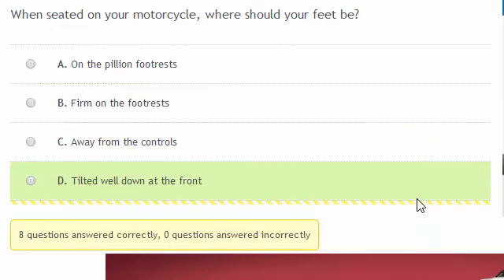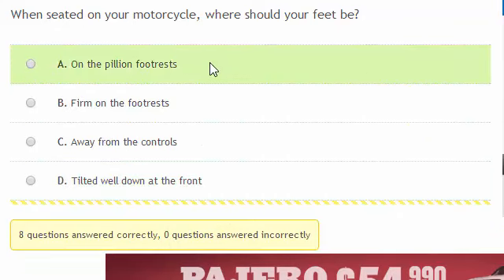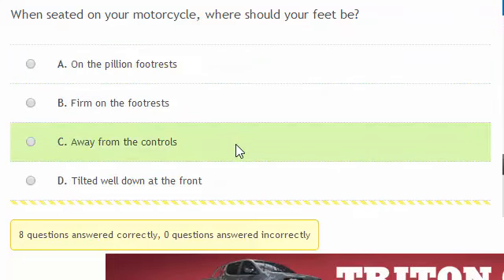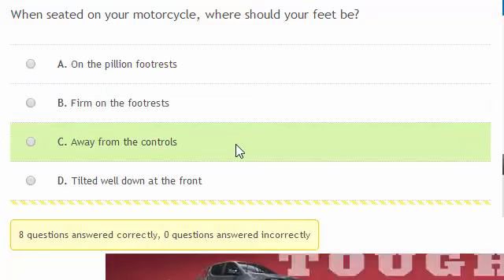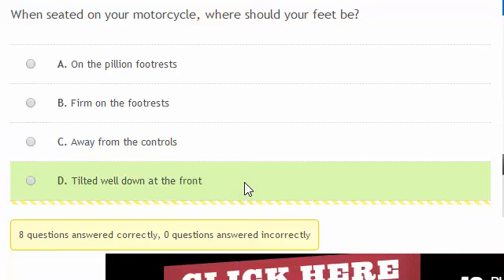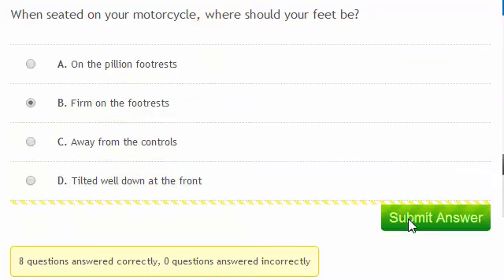When seated on your motorcycle, where should your feet be? They shouldn't be on the pillion footrests — this is too far back. They shouldn't be away from the controls because you'll need them, such as the brake. If you tilt your feet down at the front, you're at risk of catching your toe as you turn. So keep your feet firm on the footrests.